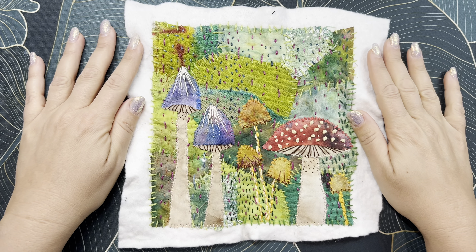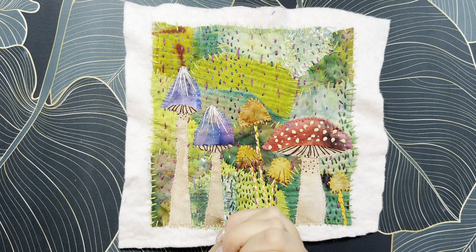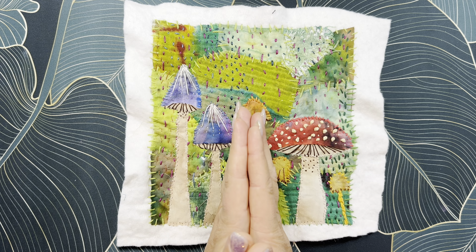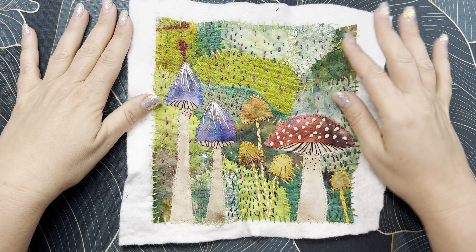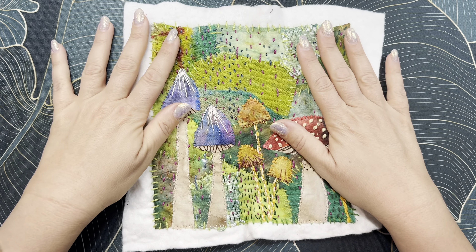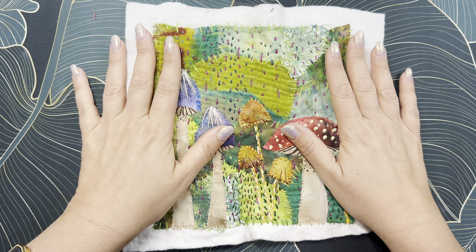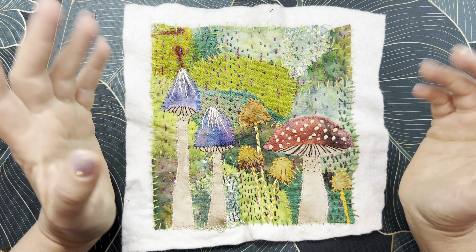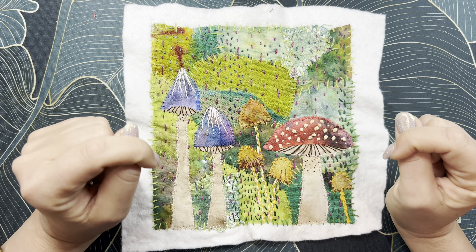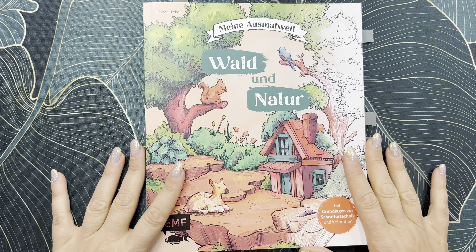Hey guys, welcome back to my channel. My name is Maya, if you're new. Today I'm really excited to be sharing my completed coloring pages for the month of November 2024. What I have in the background is perfect for fall — it's something I made. I did a video called Maya's Mixed Media Updates on my other channel, Crafted by Maya, which I'll link below if you want to check it out. Now let's get into the coloring pages.